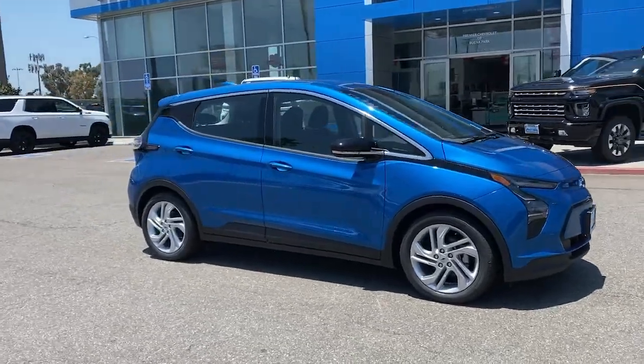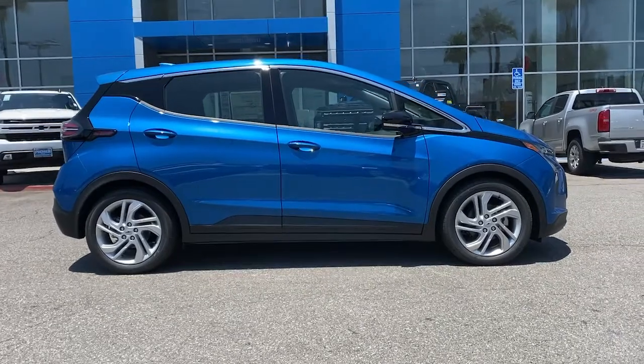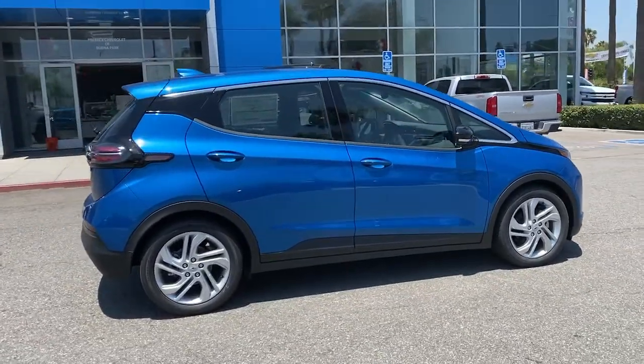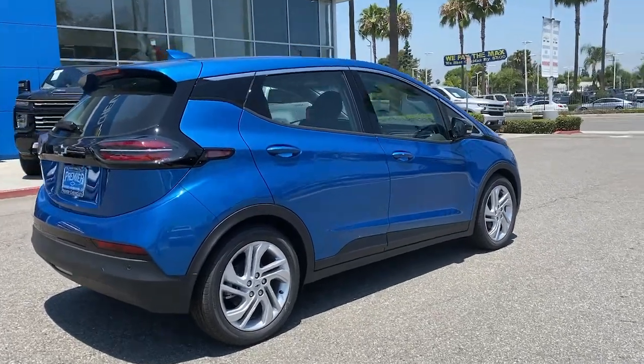Hop into the 2022 Chevrolet Bolt EV. The all-electric Bolt EV delivers an impressive range, sleek styling, nimble handling, lively performance, and smart charging technology.